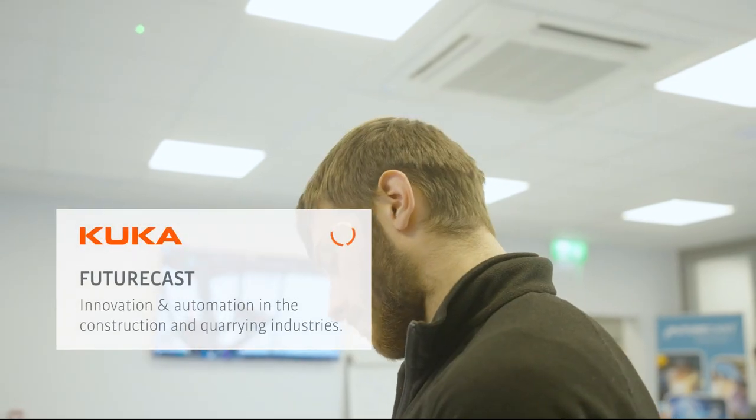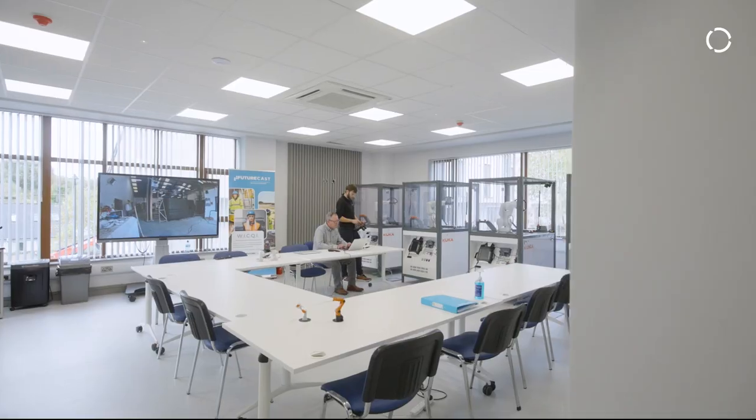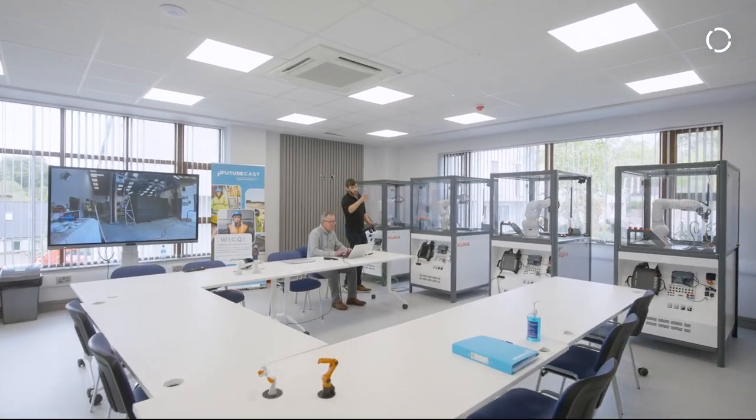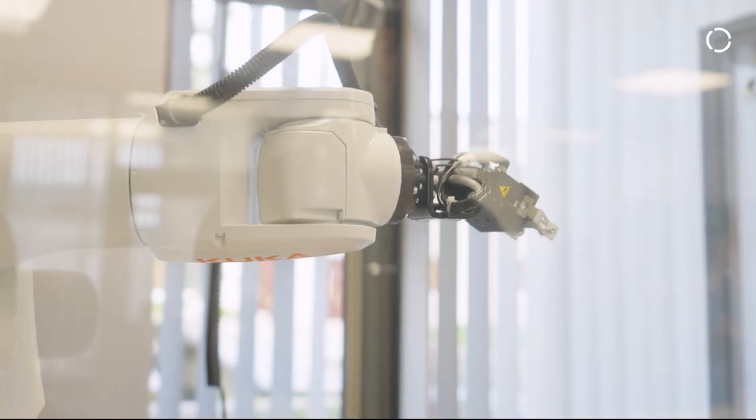Futurecast are providing innovation to the quarry and construction industries, developing modern methods of construction and rolling those out to our member companies. We're trying to use existing technology taken from other fields and applying them to new areas within the quarry and construction industry.